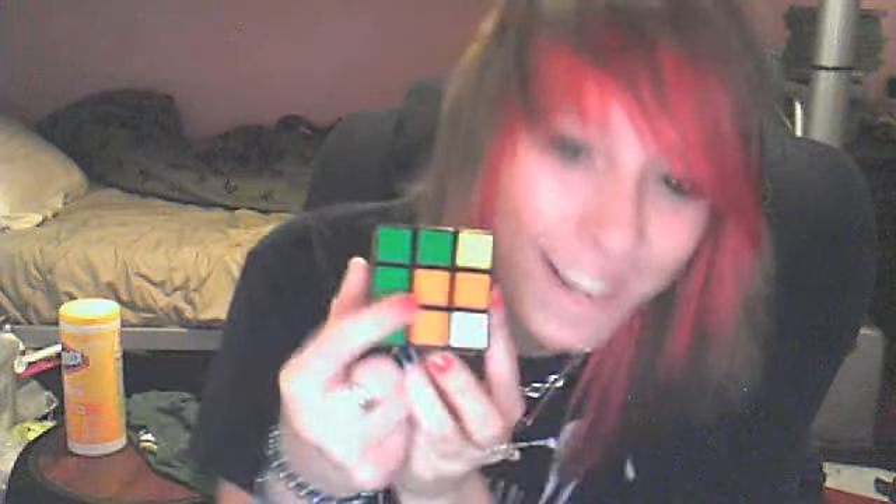I actually learned yesterday that the middle color doesn't ever change. Isn't that cool? My brother taught me that. I thought that was pretty cool.